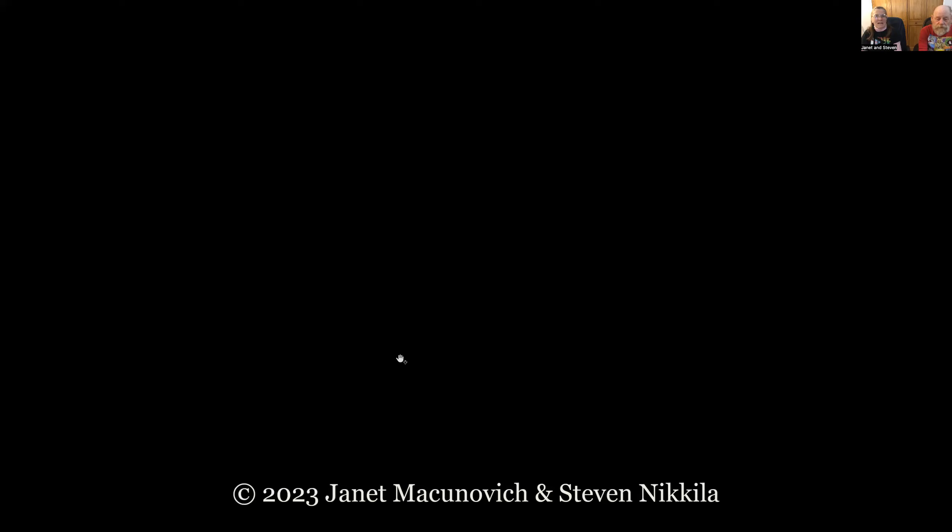On the Bradford pear replacements — Mary asks would a redbud work? Yes, redbuds make good street trees, except they are not the sturdiest trees. If you've lost a tree to ice and you set a redbud out there, it's a little bit like putting a goat on a tether — come in dragons, come and grab this tender, juicy redbud.